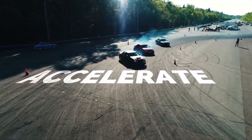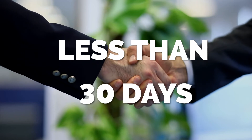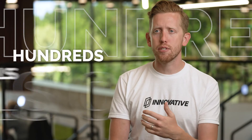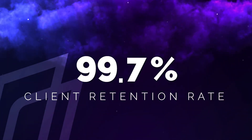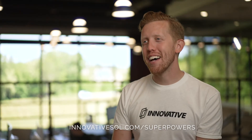We can accelerate your customer's next migration. At Innovative we can close MAP deals in less than 30 days. Our sales team is making hundreds of calls a day to identify new opportunities in the market. We have a client retention rate of 99.7% and an AWS NPS of 89%.